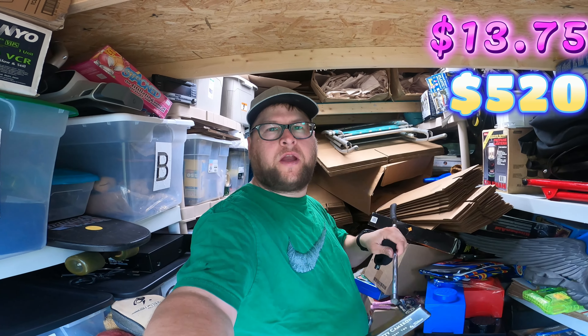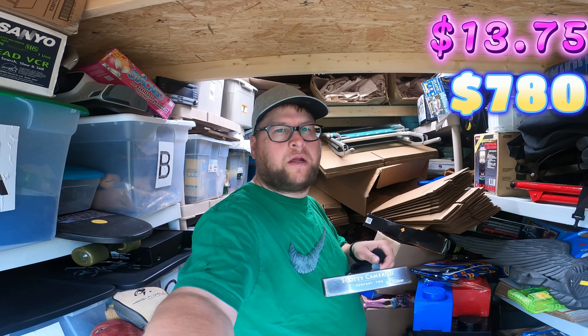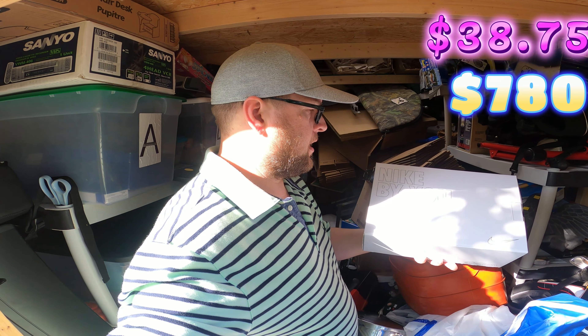The next thing that sold is this Scotty Cameron putter by Titleist. I picked this up in a golf bag with 10 other clubs — I paid five dollars and 75 cents for the whole bag, so I've got about a dollar into this club. A friend reached out to me on Instagram and made an offer of 260 dollars, so I accepted it. Anytime you see a Scotty Cameron, go ahead and pick it up — you don't even need to look it up. Click the link to watch the video where I found this putter.